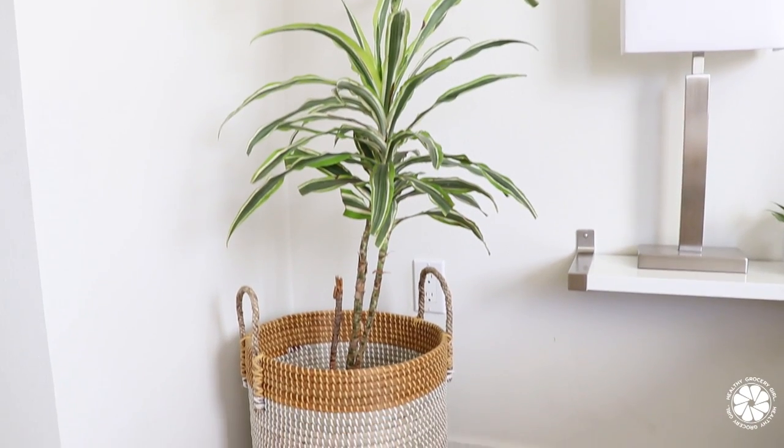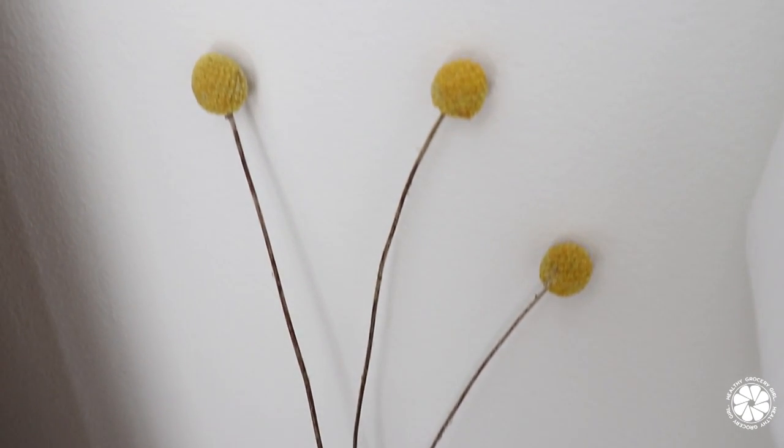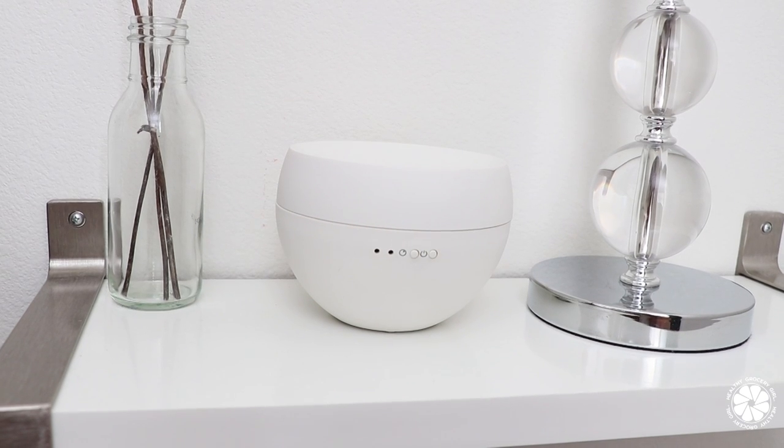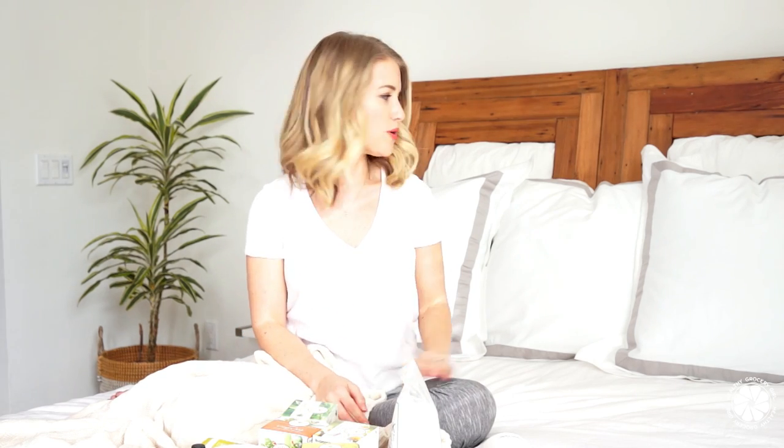I've also recently become obsessed with plants — I'm working really hard on keeping them alive. We have a new addition in the corner: his name is Spike, and I hope he survives! The basket he lives in is from HomeGoods. I also like to keep a touch of color in the room with some dried flowers from our wedding, and I keep lavender essential oil in a diffuser on my nightstand to keep the atmosphere really relaxing. I love how the updated bedroom turned out — the mattress, the soft bright white bedding, it all has that relaxing hotel-room vibe.